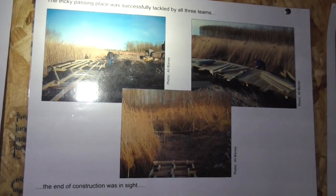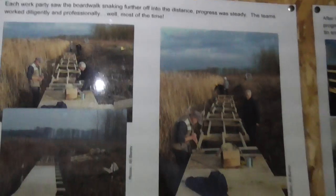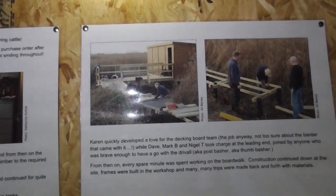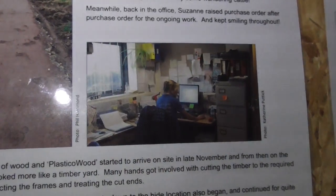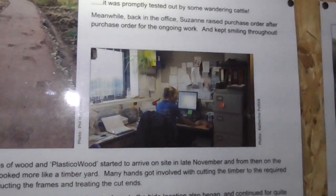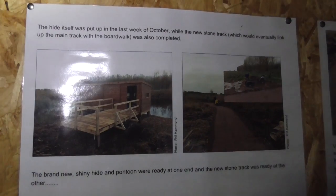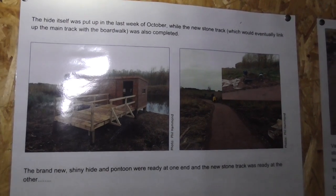This is all about how this hide was constructed. This is what it first looked like. It was put up in the last week of October — I presume that's October 2013.